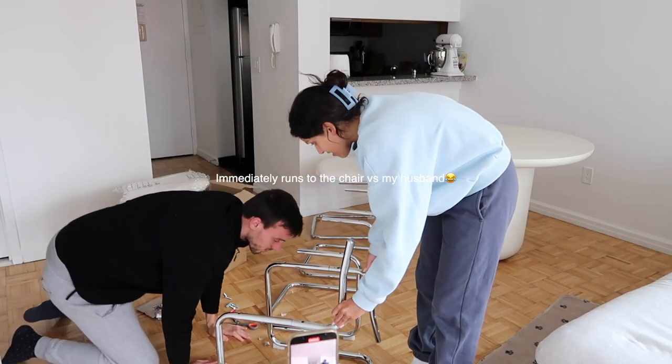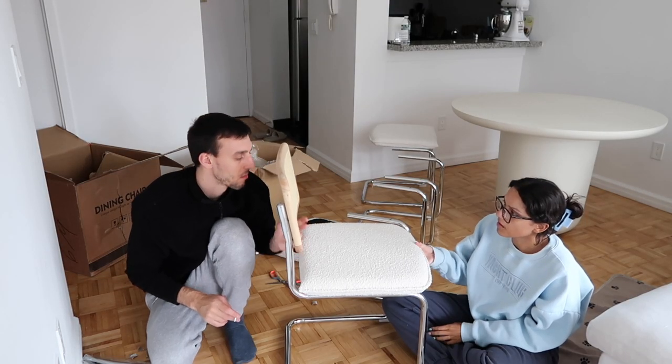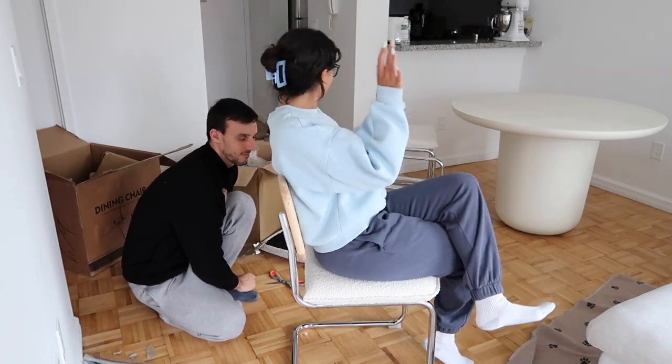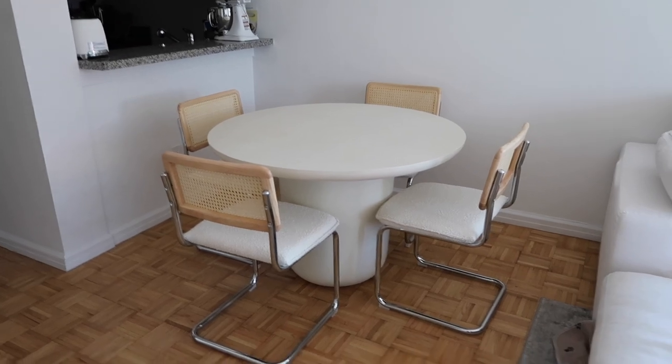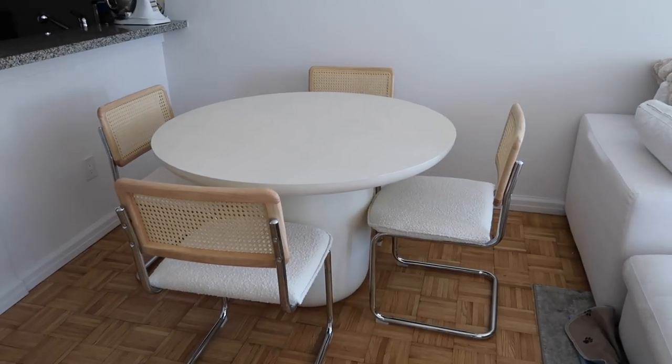Okay guys, this is the new dining table setup. We obviously didn't decorate it or anything, but these are the new chairs — I'll have them linked down below. They're from Amazon. I love the rattan backboard, I think it's called. The bottom material is bouclé, I think. I really love it, and the table is from CB2 — I'll also have it linked down below.